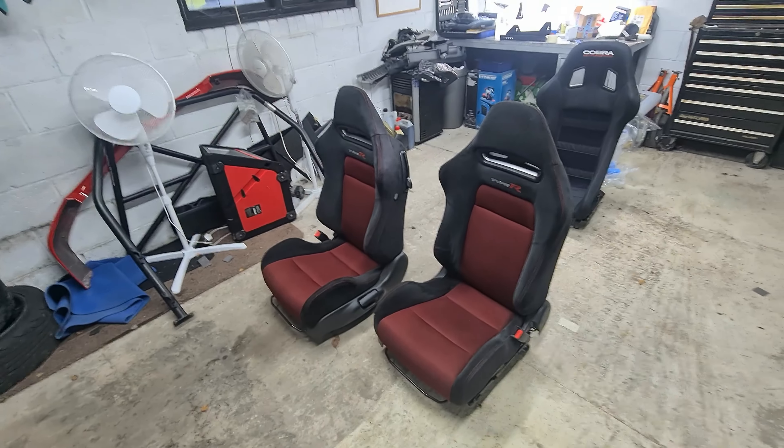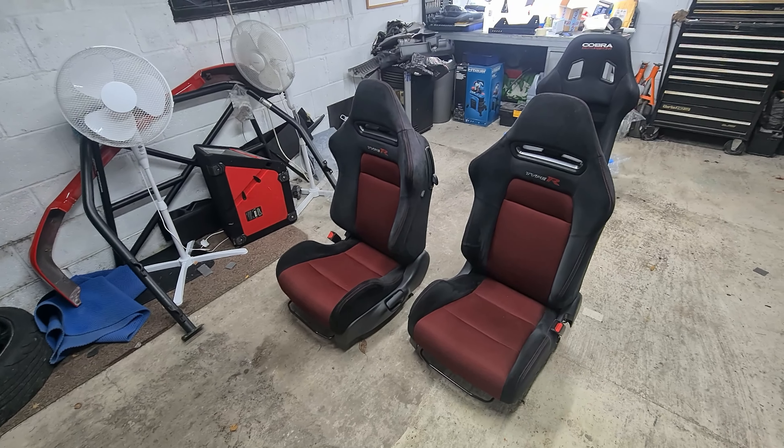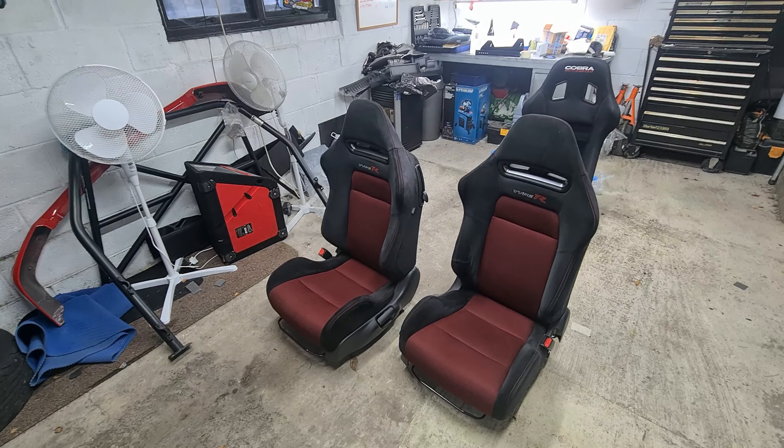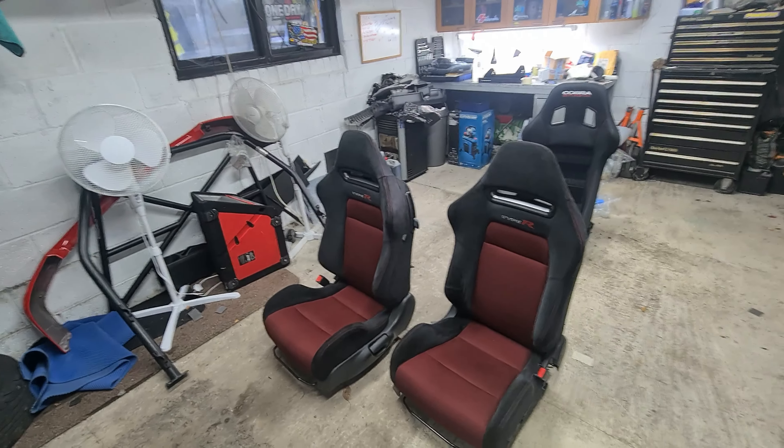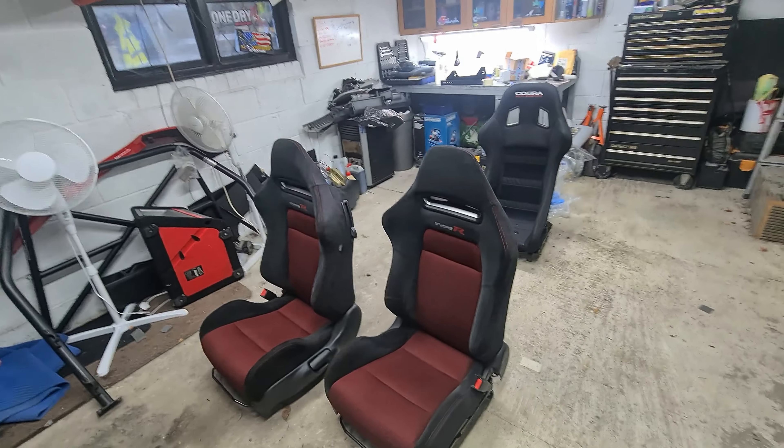It's very early on a Saturday morning because the guy's coming to pick these up and I've only just got them out of the car this morning. I do have another seat to go in - I'll show you that in a second. There are the FN2 seats ready to go for the new owner. They are mint, I've got to be honest, and they are really comfortable as well - it's just I needed a bit more support.